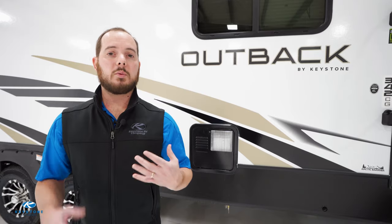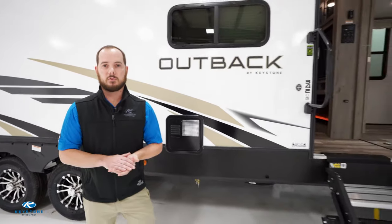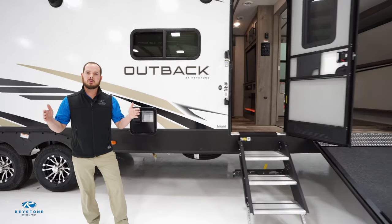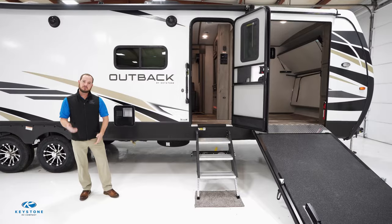Today we're standing in front of our brand new award-winning 342CG. I'm really excited about this floor plan because we listened to our buyers and what we heard was there were no wheelchair accessible units on the market — being able to move around in a wheelchair. So we came up with this floor plan that allowed wider entry doors and accessible countertops for wheelchair access. Let's go take a look.